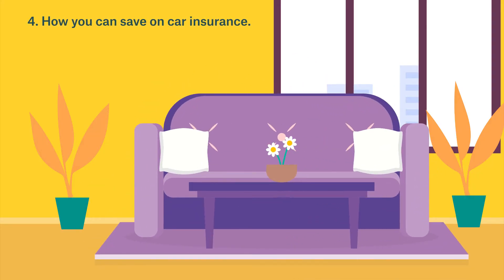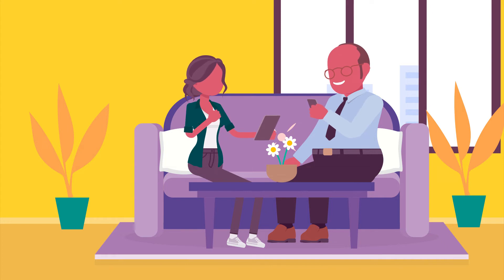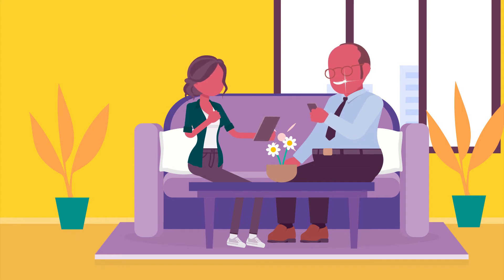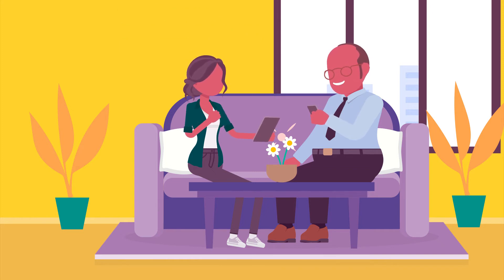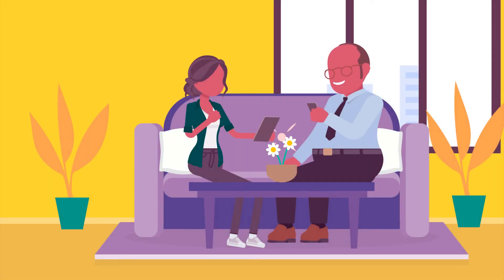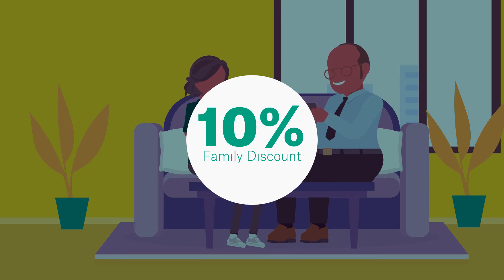How can you save on car insurance? If you're in the market for a new car or want to switch insurance providers, here are a couple of ways to save. First, look for policies with low or flexible excesses — if you get into an accident and make a claim, the amount you're required to contribute could be lower. You can also buy car insurance online; many insurers provide a discount when you purchase a new policy online. For example, with Suncorp Comprehensive Car Insurance, you can get a $50 discount when you purchase your policy online. See the link in our description. Suncorp also offers a family discount of 10% for drivers under 25 who get comprehensive car insurance and have parents with the same policy. Terms and conditions apply.